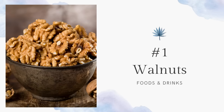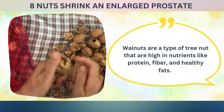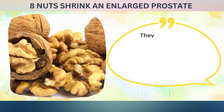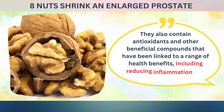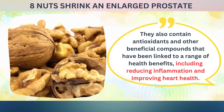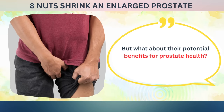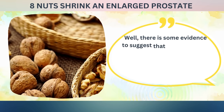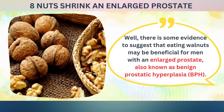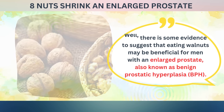Now let's start our countdown with number one: walnuts. Walnuts are a type of tree nut that are high in nutrients like protein, fiber, and healthy fats. They also contain antioxidants and other beneficial compounds that have been linked to a range of health benefits, including reducing inflammation and improving heart health. But what about their potential benefits for prostate health? There is some evidence to suggest that eating walnuts may be beneficial for men with an enlarged prostate, also known as benign prostatic hyperplasia.